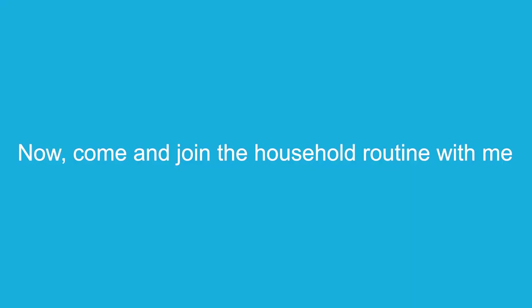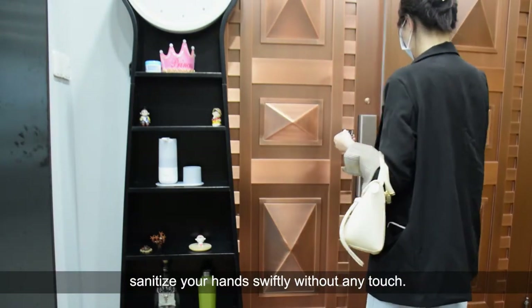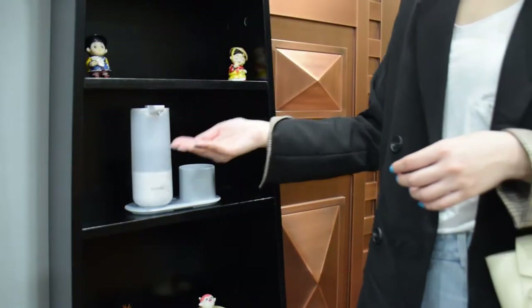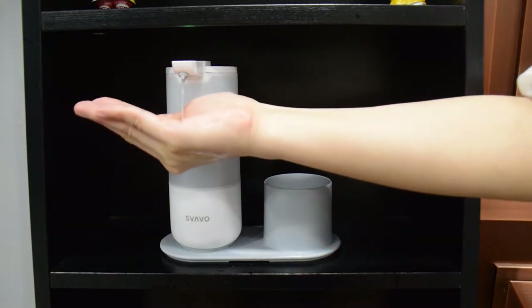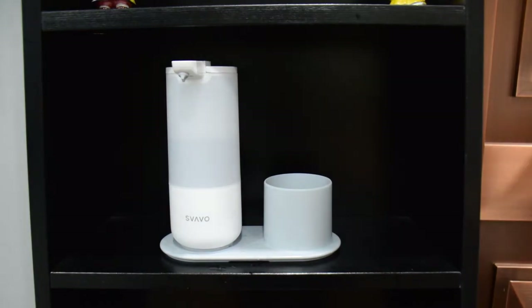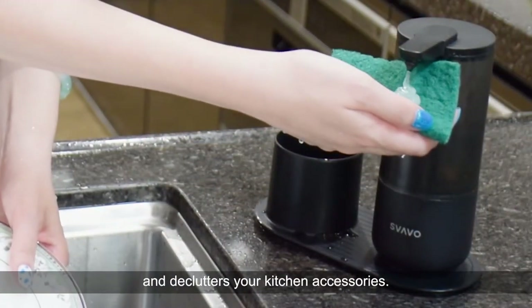Now, come and join the household routine with me. Put it on your entryway — when you get home from work, sanitize your hands swiftly without any touch. Put it in your kitchen; it provides a mess-free kitchen cleaning routine and declutters your kitchen accessories.